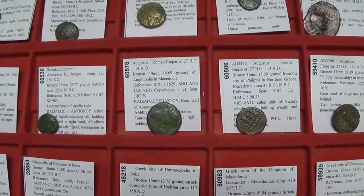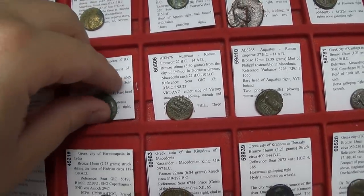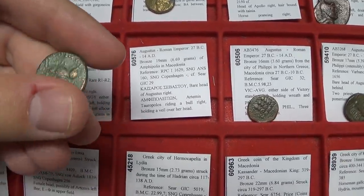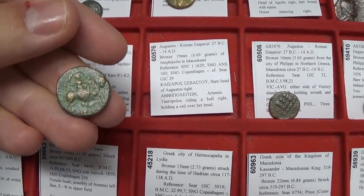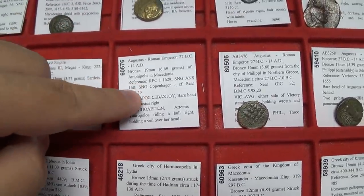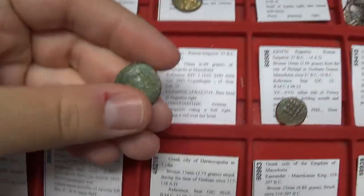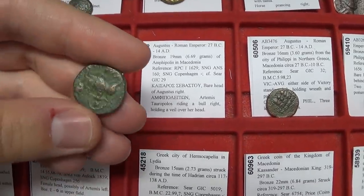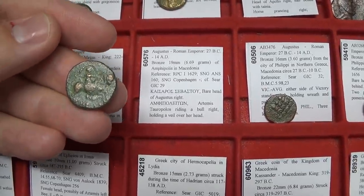You might ask what an Augustus coin is doing in a Greek coins video. The Romans wound up controlling Greek territories later, taxing them and using them for soldiers, supplies, and taxes. Some Greek cities that were striking coins — such as Amphipolis — later struck coins with Roman imperial portraits. But these coins still depict local deities, like Artemis Tauropolos on this one. Artemis, sister of Apollo, is shown riding a horse.